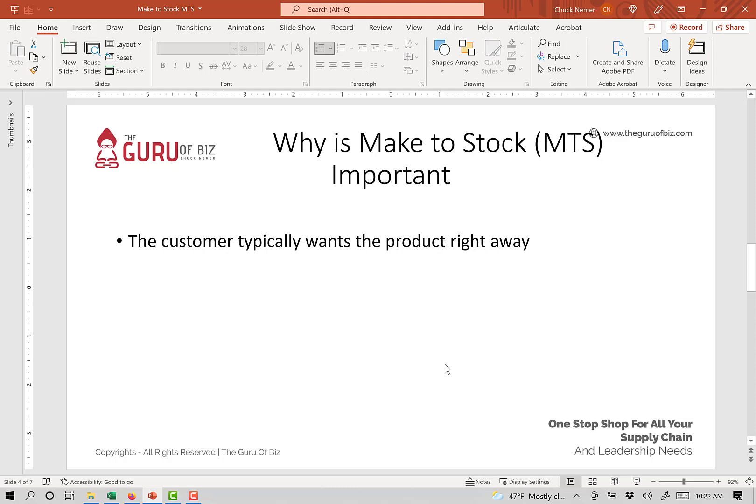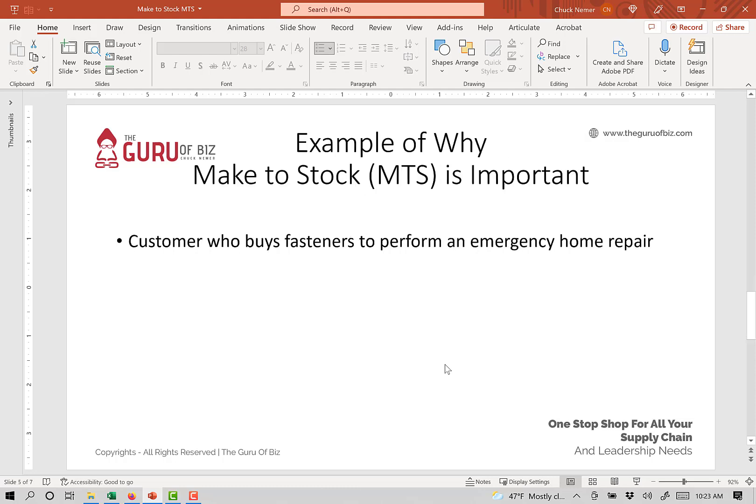Typically, the customer wants to come in and pick it up, walk out the door, or if it's an industrial environment, we just expect the manufacturer to have it in stock — pick it, pack it, marshal it, ship it to us — so we just have the delivery aspect only here.